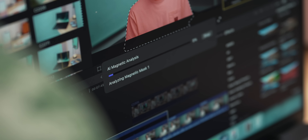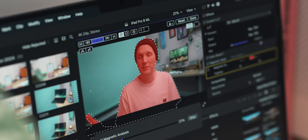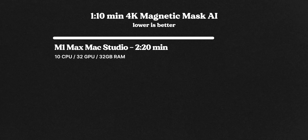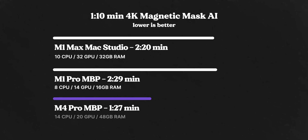The last workload is an AI-focused one using Final Cut's Magnetic Mask feature, which cuts around a subject and lets you edit it separately or remove the background. I'm doing this on a 1 minute 10 second clip. The M1 Max Mac Studio did it in 2 minutes 20 seconds, the M1 Pro MacBook Pro in 2 minutes 29 seconds, and the M4 Pro MacBook Pro in 1 minute 27 seconds — again more in line with what Apple were promising, clearly showing off the M4 chip's strong AI performance.